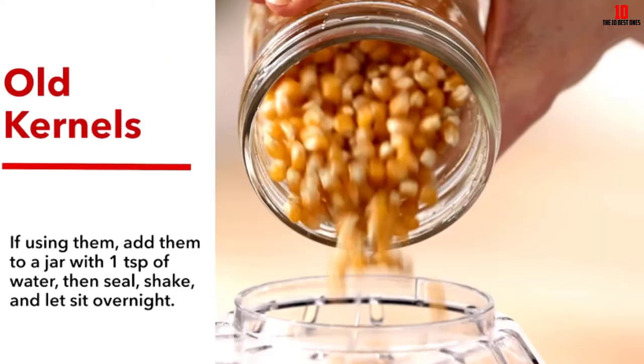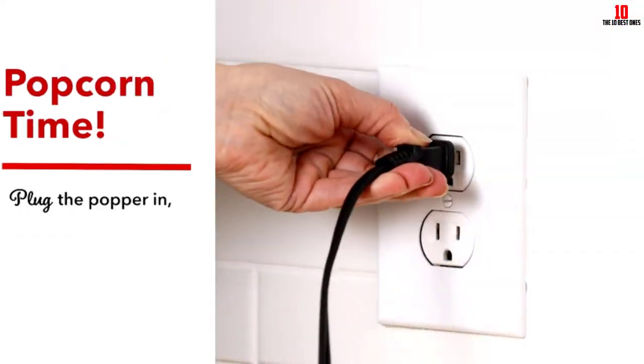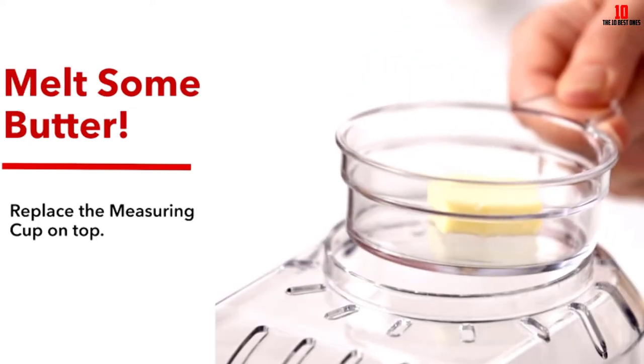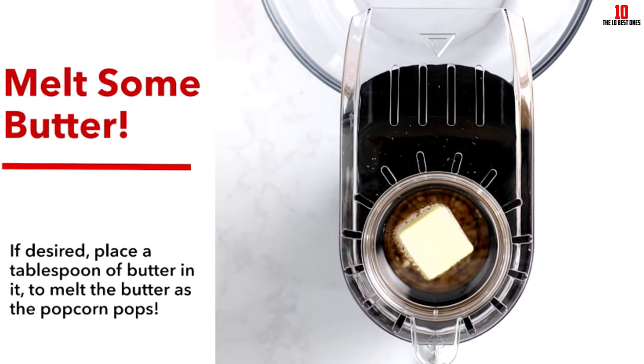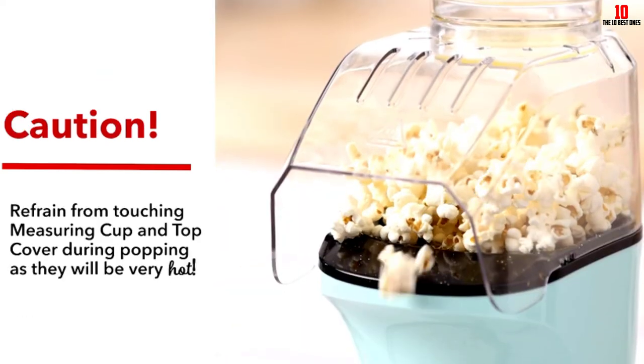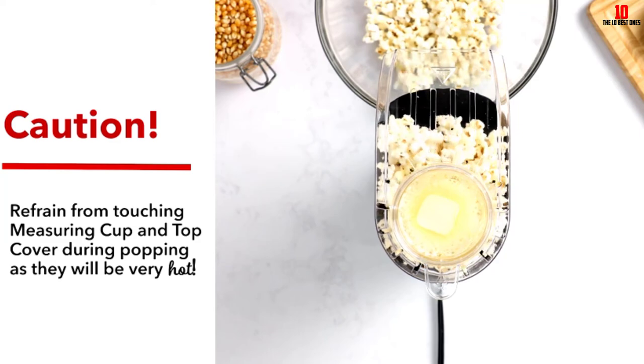The measuring cup on top of the machine can also serve as a butter melting tray once your popcorn is ready to eat. Despite the spacious capacity, this is a reasonably compact and space-saving countertop model, making it a good choice even for those with limited kitchen space.